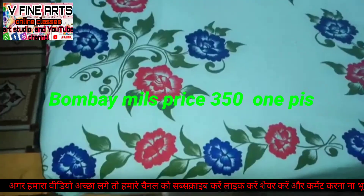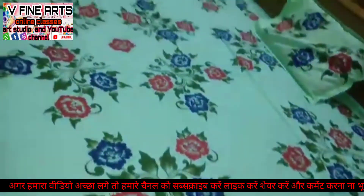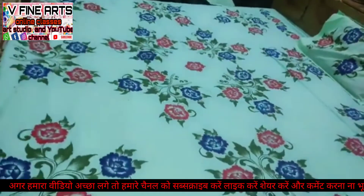It is very nice and good. We have used three color combinations. You can see red, blue, and green. How unique the design is.